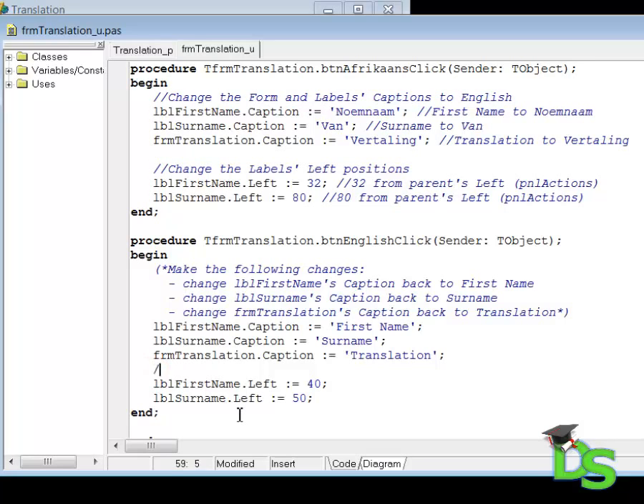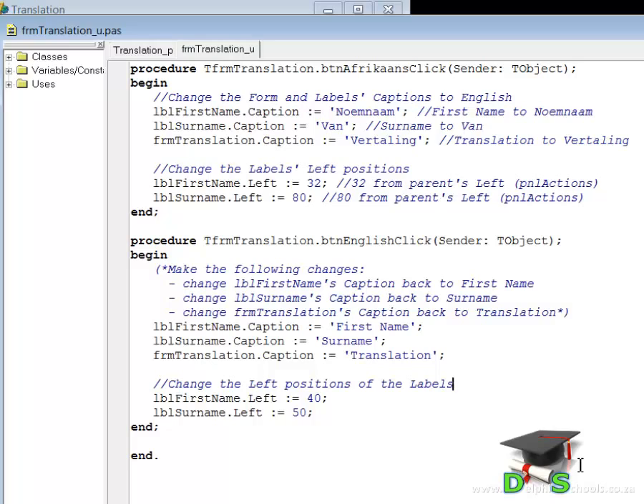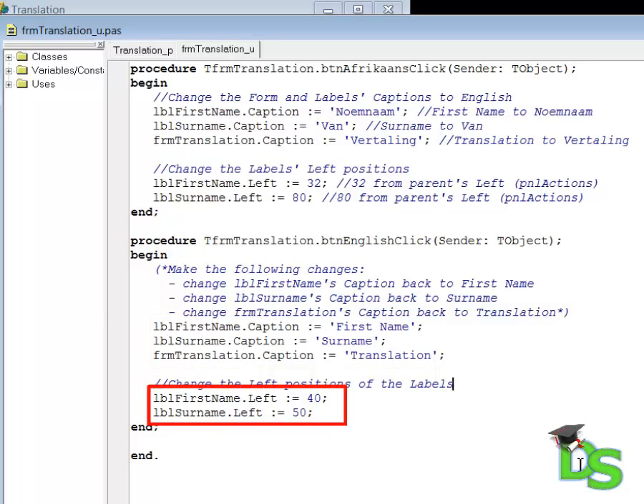That's better. Earlier I mentioned that not all programmers think alike and that they do the same things in different ways. For example, in this click event handler I first change the captions of my components and then I change the left positions. Another programmer may have done it in a different way — he may have done it like this.